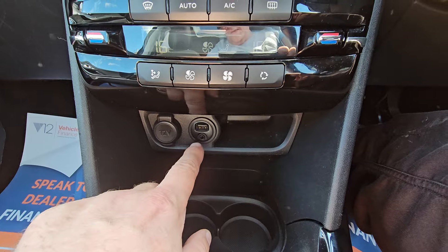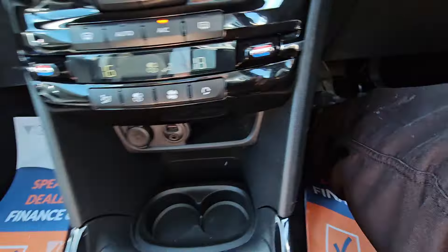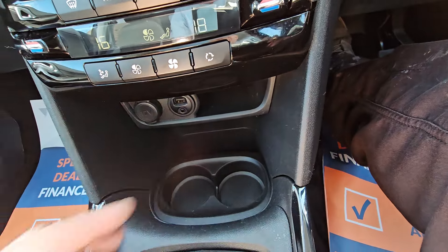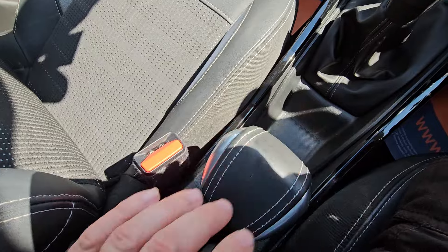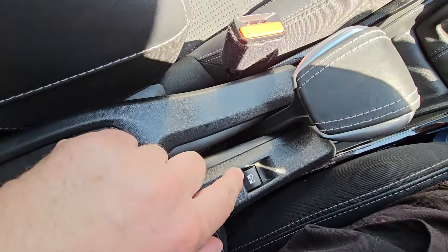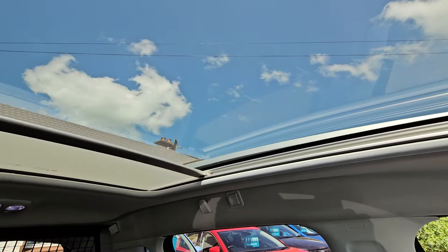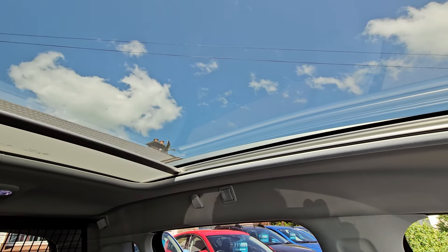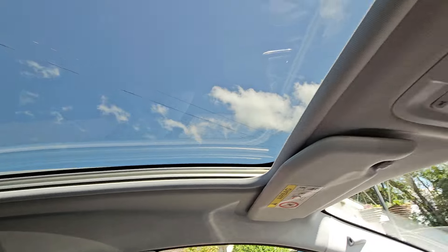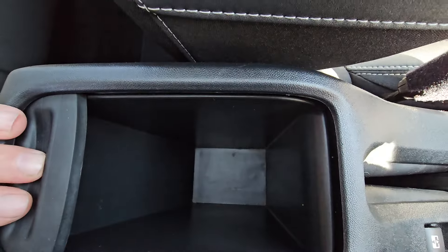Down here we've got USB and auxiliary inputs and a little power socket. There's a little cubby hole, two cup holders, and more storage. Handbrake here. This button controls the blind for the glass roof.